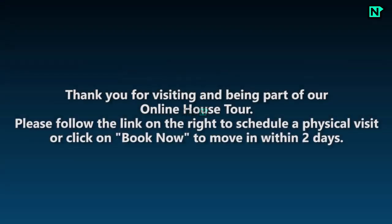Thank you for visiting and being part of our online house tour. Please follow the link on the right to schedule a physical visit, or click on Book Now to move within two days.